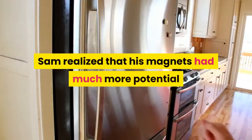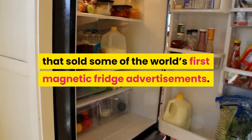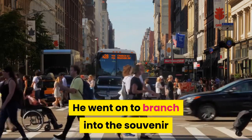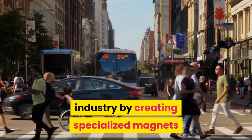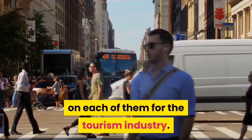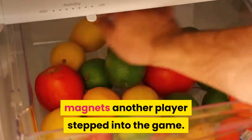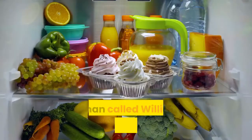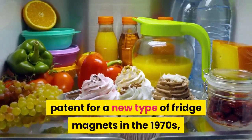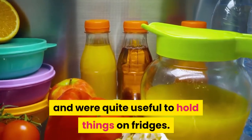Sam realized that his magnets had much more potential and started an advertising company that sold some of the world's first magnetic fridge advertisements. He went on to branch into the souvenir industry by creating specialized magnets for each U.S. state with interesting notes on them for the tourism industry. Around the same time, a man called William Zimmerman acquired the first patent for a new type of fridge magnet in the 1970s, which were in the form of small cartoons and were quite useful for holding things on fridges.